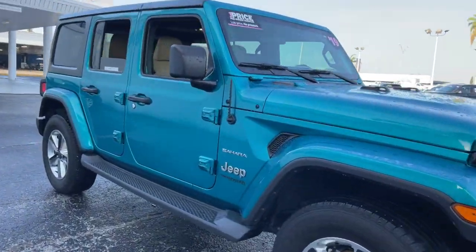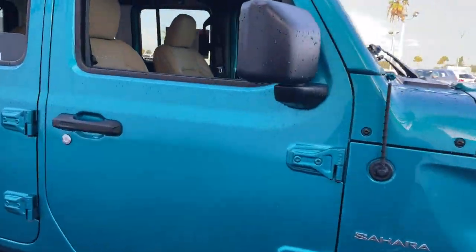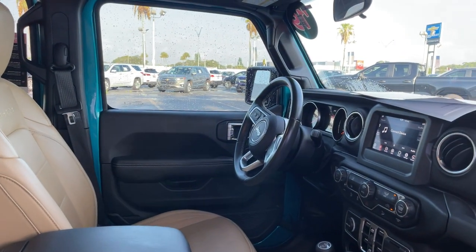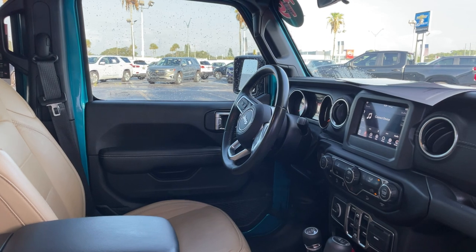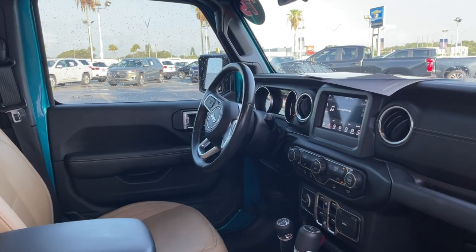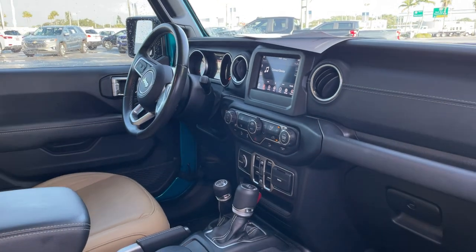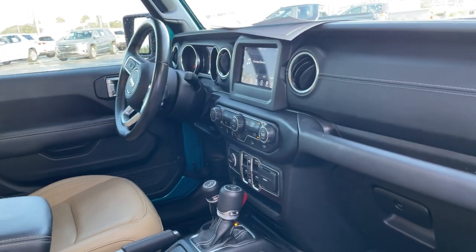This is a 2019 Jeep Wrangler Unlimited Sahara, green over beige leather interior. Power windows, locks, heated power mirrors, leather wrapped steering wheel, cruise control, Bluetooth for your cell phone, air conditioning, automatic transmission, remote start, and push button start.